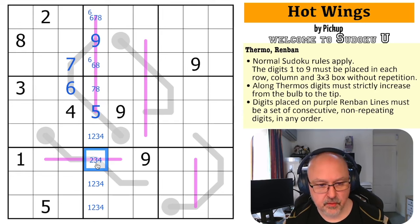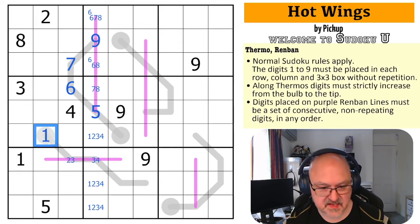This is two, three, or four — but it's three steps along a thermo so it can't be a two. This is three or four, this is two or three, and this is one or two because of the thermo. The two here makes this the one, which doesn't actually resolve this any further.